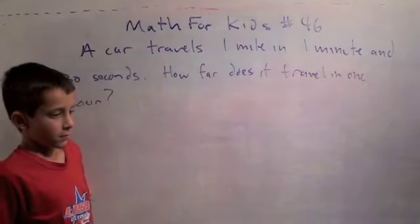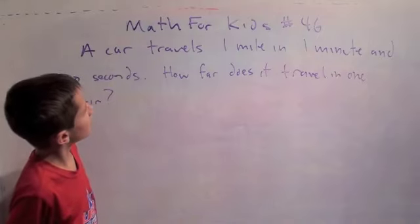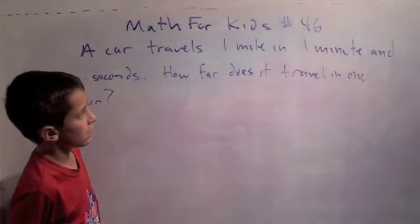Hey, good evening. Welcome to Math for Kids number 46. Today we actually have some pretty short problems, so hopefully this is a short video. But they're fun. You ready for the first one?